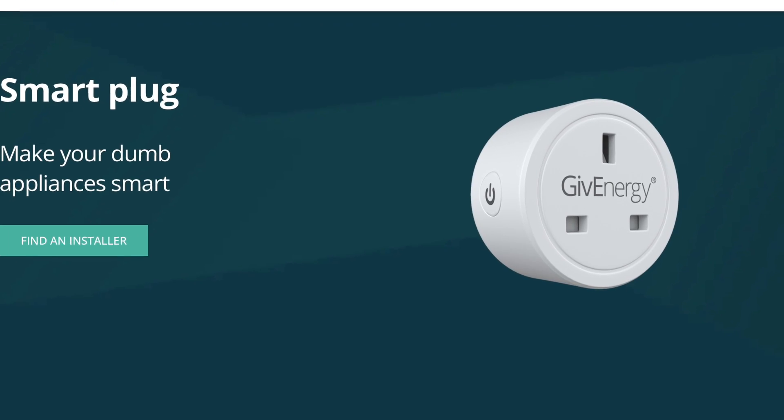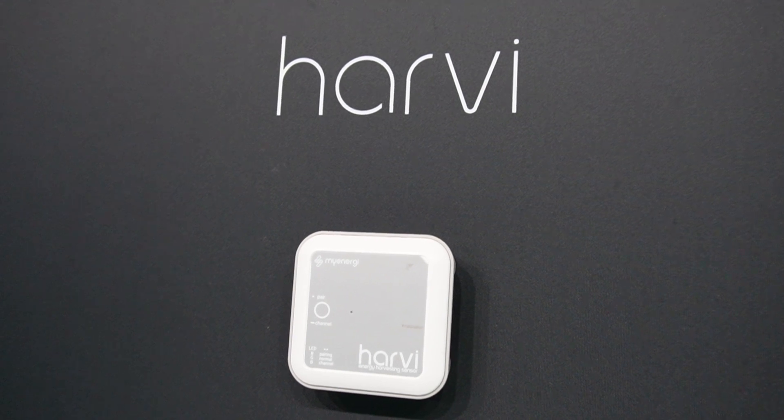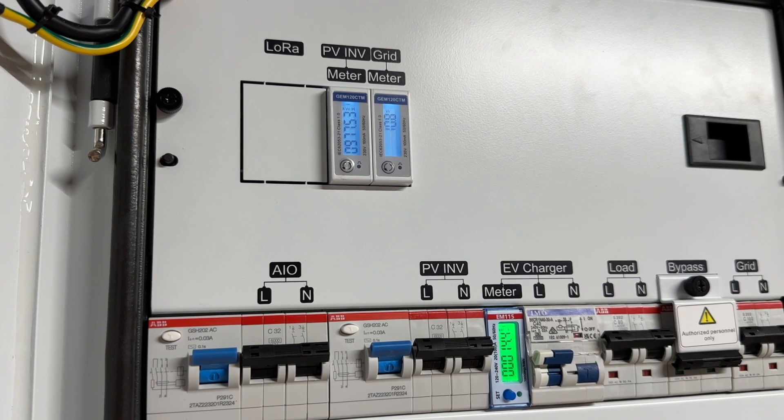GiveEnergy do have one thing that MyEnergy doesn't offer: smart plugs. They're basically rebadged Tuya-compatible Wi-Fi smart plugs, but with the advantage of integrating straight into the GiveEnergy app. The final product is the Harvi from MyEnergy — a clever little box requiring no power supply. You connect CT clamps to it and wrap them around your various energy supplies such as grid, battery and solar. It monitors power and calculates energy used, supplying that data wirelessly to other MyEnergy devices like the Zappi or Eddi, so they don't necessarily need a wire run all the way to your meter box. There's no GiveEnergy offering to compete with this yet, although the GiveEnergy gateway does something similar for their kit if you have the all-in-one.